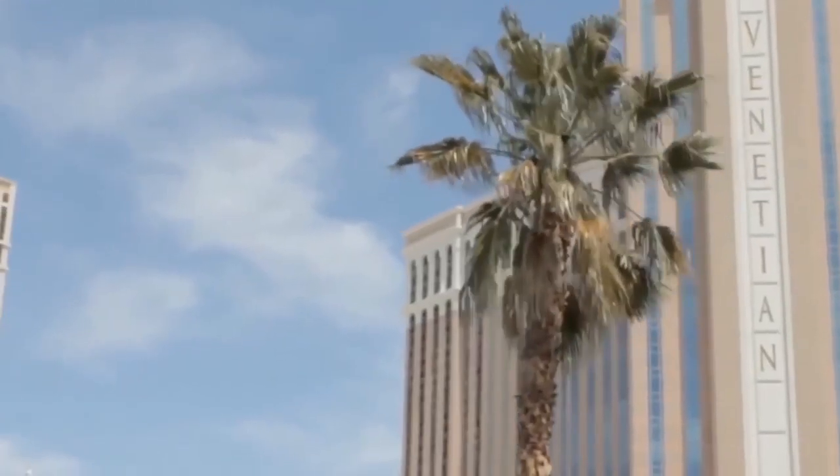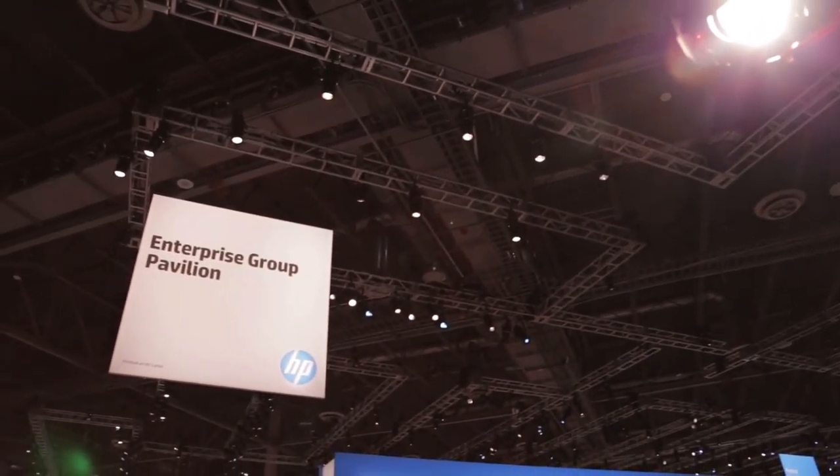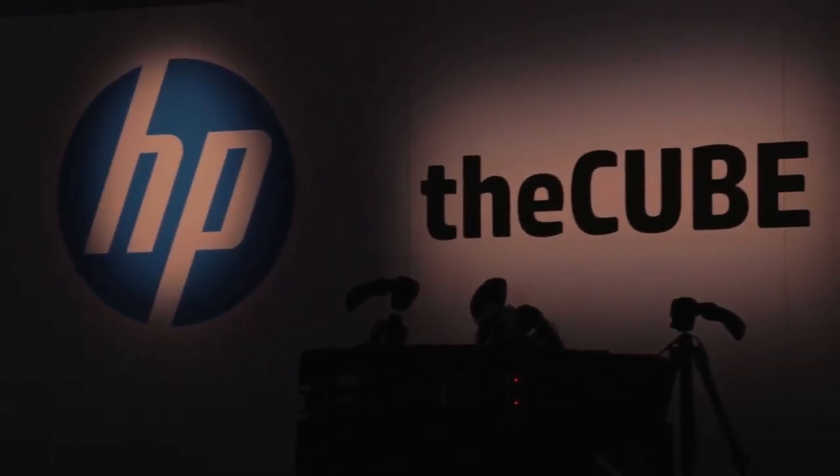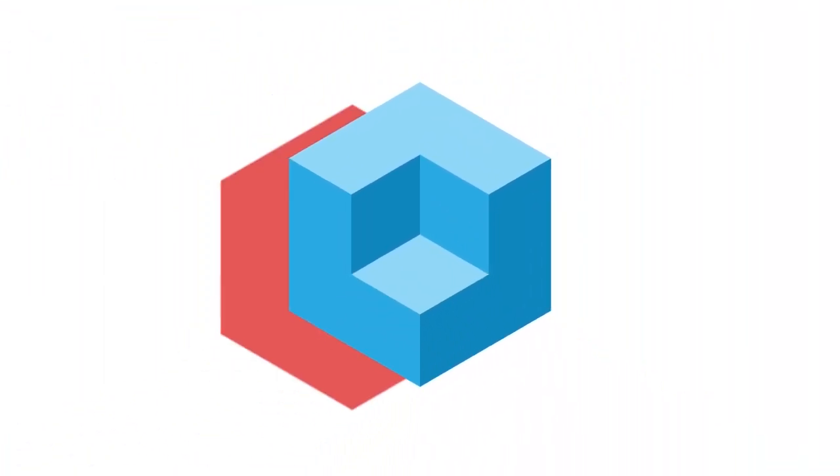Live from the Sands Convention Center, Las Vegas, Nevada, extracting the signal from the noise, it's theCUBE, covering HP Discover 2015, brought to you by HP, and now your hosts, John Furrier and Dave Vellante.